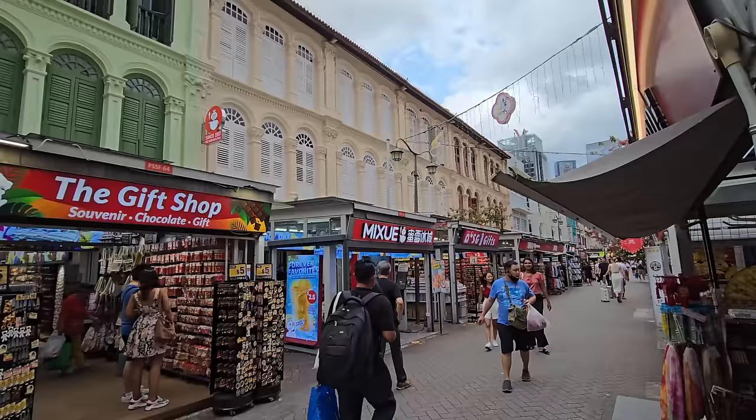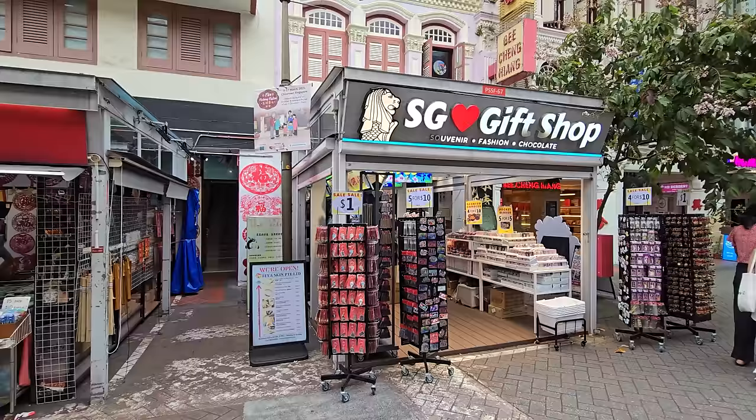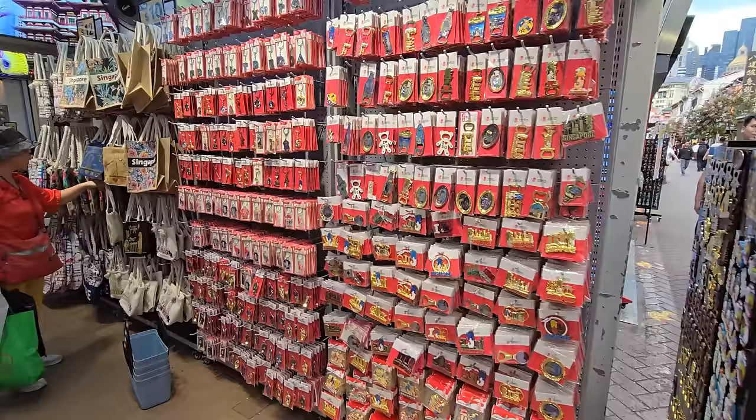Hey guys, today we are actually in Chinatown here in Singapore. Right now what we're doing is looking for souvenirs — we found some really cool stuff that's very very cheap. We are on the Chinatown Street Market, literally right up there. There are so many of these souvenir gift shops: we have one here, a boba place, one down there, and more on the other side.